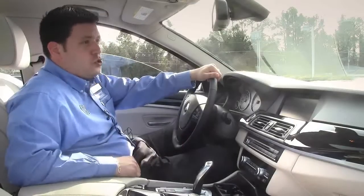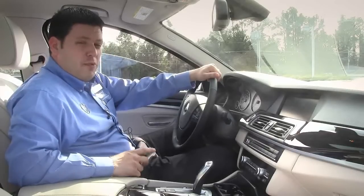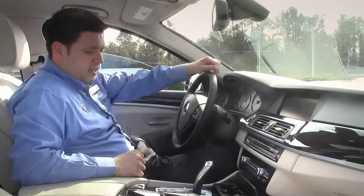The car has dual climate control, auto dimming rear view and side view mirrors, automatic windshield wipers, automatic headlights. Your cruise control is now on the steering wheel, which is nice — in the older models they were on a little stick over here. Automatic headlights.